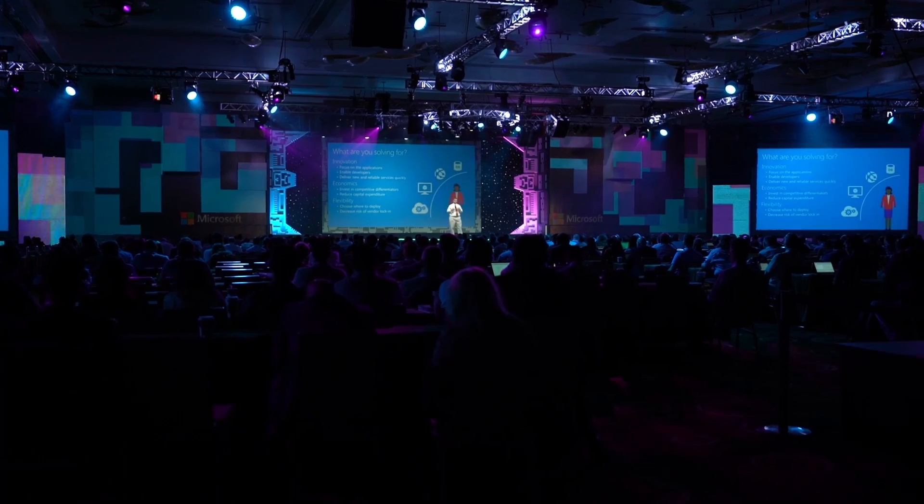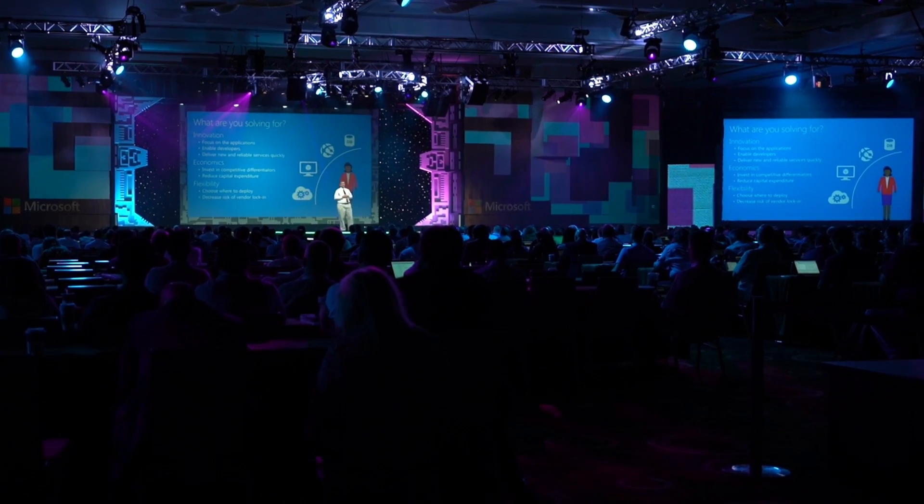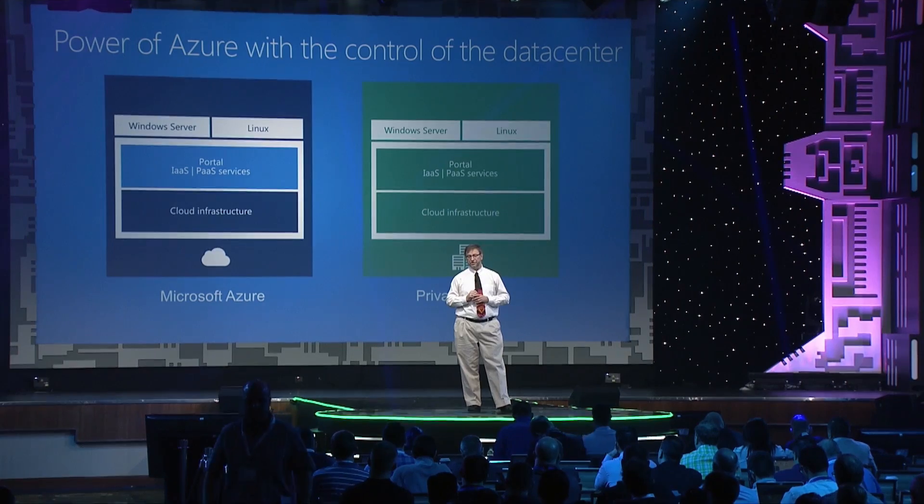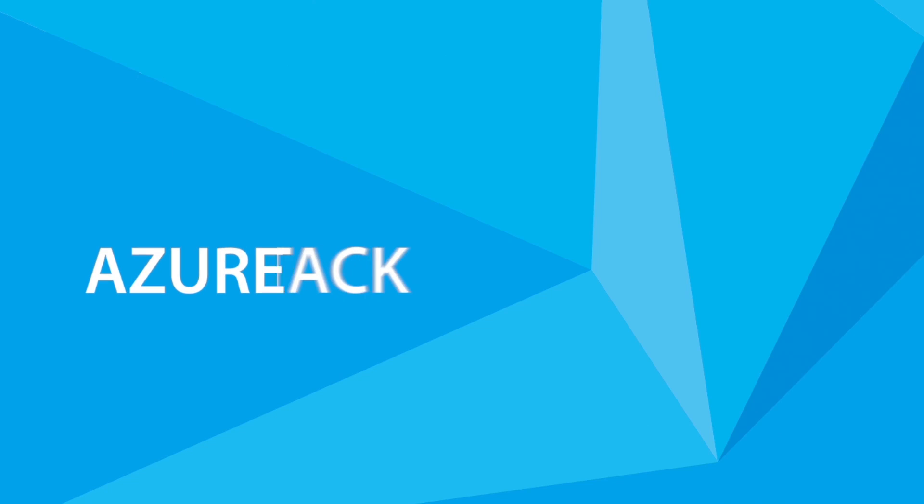What we're going to do is we're going to take the Azure technology, the Azure cloud infrastructure, the Azure infrastructure service and platform as a service services, as well as the portal, and we'll be bringing those to the private cloud. We're going to call that the Microsoft Azure Stack.